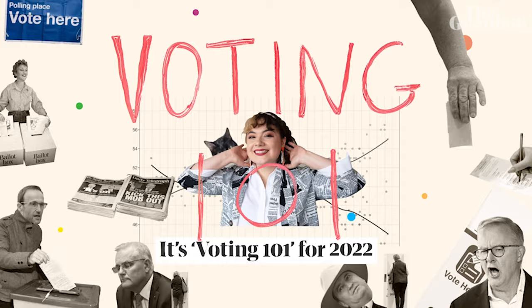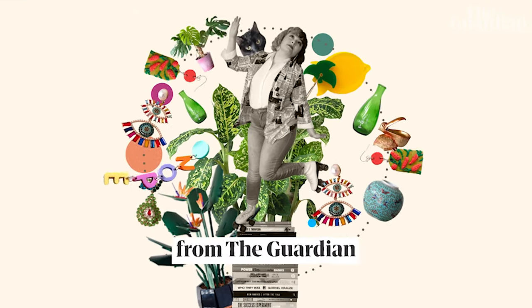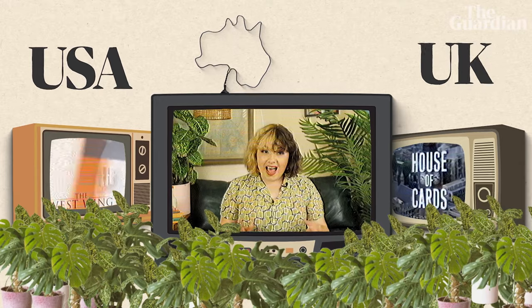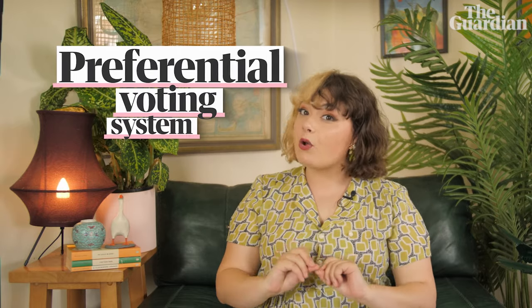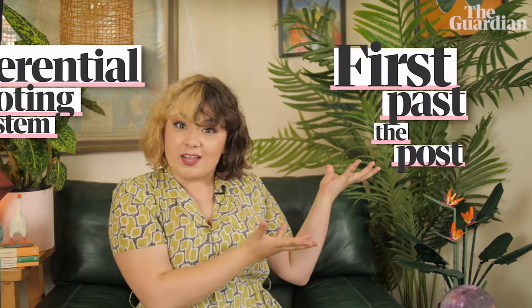It's Voting 101 for 2022 with Matilda Bosley from The Guardian Australia. Lots of people's first exposure to how voting works comes from TV shows, often from the US and UK. But there are heaps of differences between how elections over there work versus here in Australia. Perhaps the most important difference is that we use a preferential voting system, and those guys use First Past the Post.